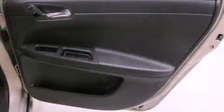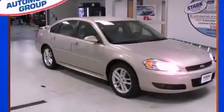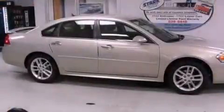With an EPA estimated rating of 30 miles per gallon on the highway, more money will stay in your pocket rather than pour into the fuel tank.